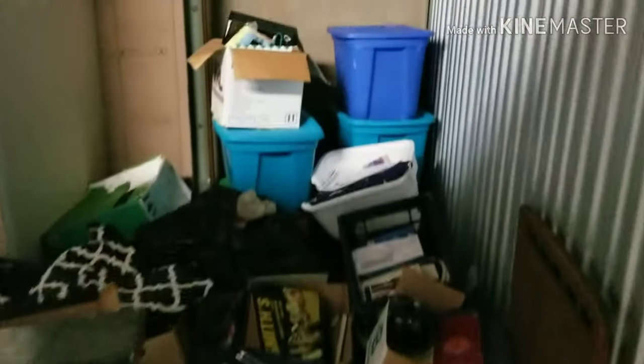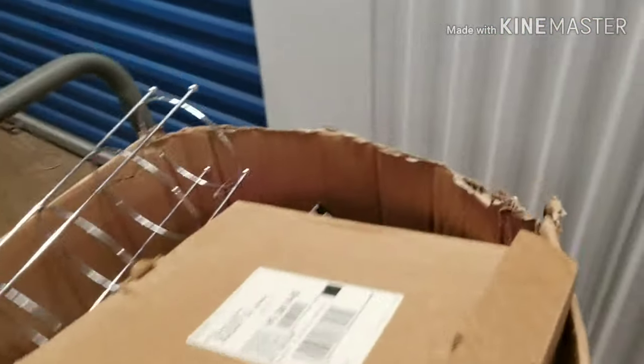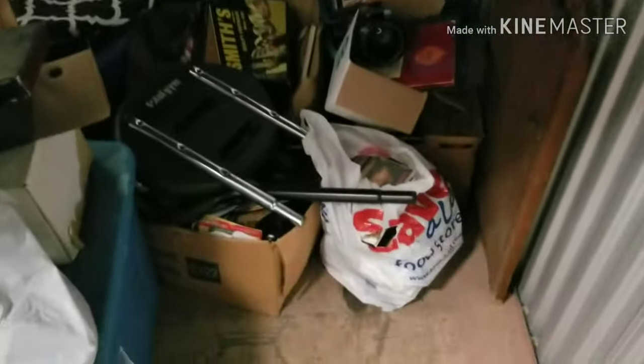Here's the first unit - we got this one for $60. We're not gonna look too much because we're in a hurry to get home today, but right there there's Cash Flow, brand new, hasn't even been played. That's probably $50 or $60 on eBay, so that'll pay for the unit right there. We'll do most of this at home since we're an hour and a half away.